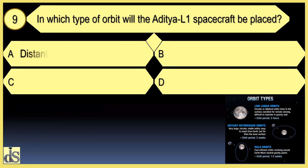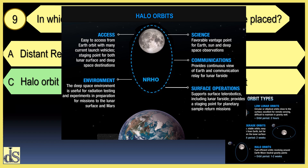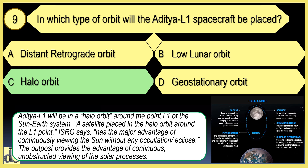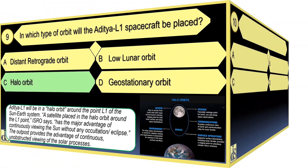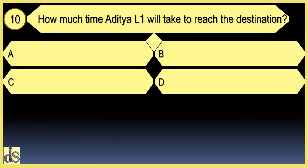In which type of orbit will the Aditya L1 spacecraft be placed? It will be placed in a Halo orbit. How much time will Aditya L1 take to reach the destination?